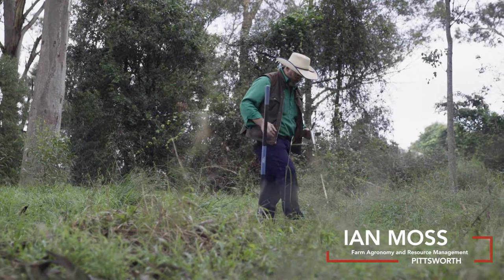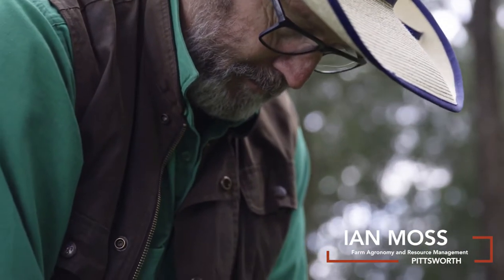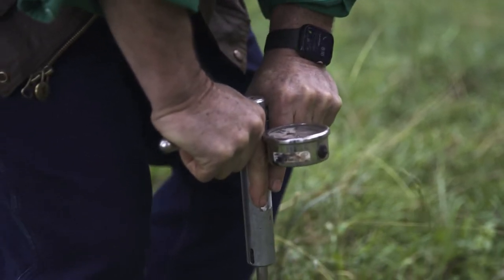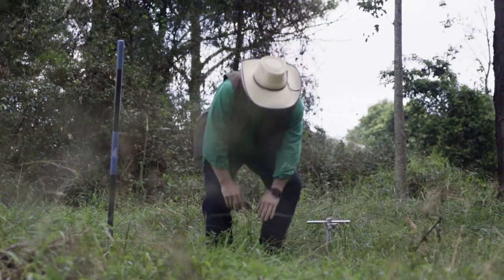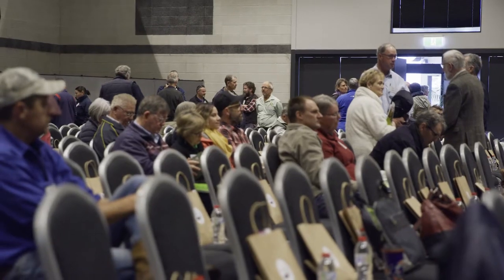Hi, I'm Ian Moss from Farm Agronomy and Resource Management. If there were three things we could be doing now to improve the function of our soils, I'd say it would be: turn around the decline in soil organic matter, address the nutrient cycling, and think hard about what damage we're doing to the soil and the biology and the processes that we need to engage to help us get there.